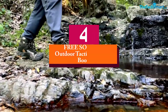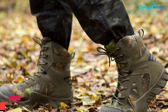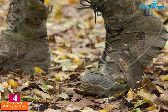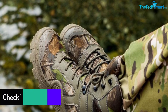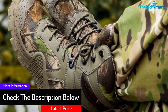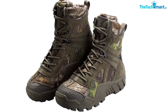Moving on at number 4, we have the Free Soldier Outdoor Tactical Military Boots. The main purpose of hunting boots is to protect you from external elements like water, and this one does a fantastic job of keeping you secure at all times. You can be certain the boots are going to keep your feet warm when moving through wet areas, puddles, or even sand. It is also high quality in terms of its construction, keeping water out of the boot in swampy areas.